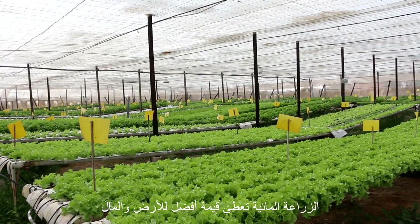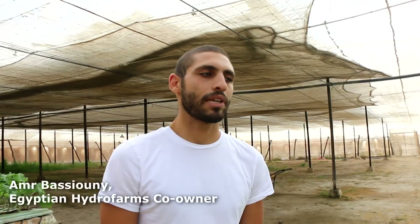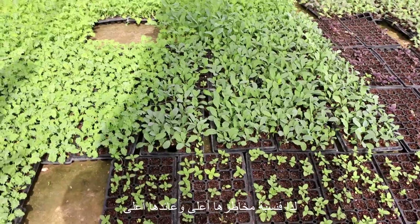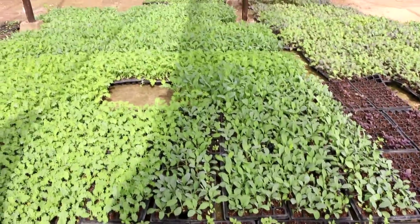Hydroponics gives a better value for land and money. But on the other hand, it's much more difficult and you have much more risk. It is higher risk and higher return. Most people don't take it because it is such a high-risk and high-capital investment. It takes a lot of money to start up a farm.